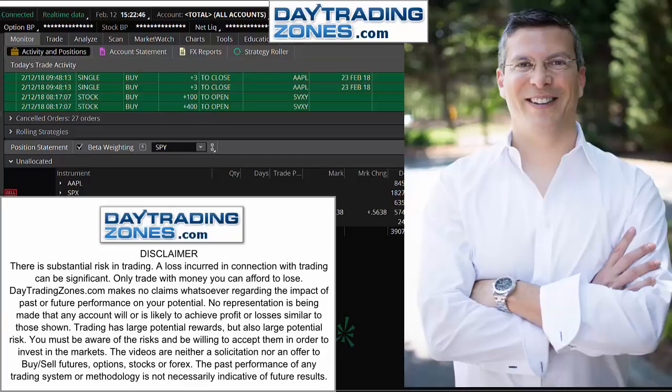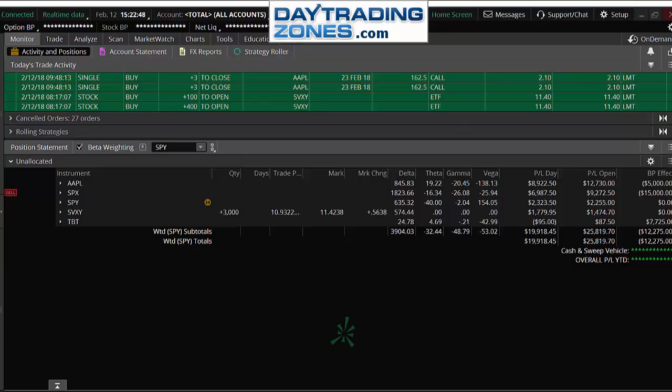Good afternoon, everyone. Hopefully everybody's doing great. It's 3:25 on Monday, February the 12th. We just started our Mastery 2018 boot camp this morning that leads to our 12-month mentorship. And what a week — the guys who came trading with us for the past two weeks in those high-end high-volatility markets, guys who were with us Friday, guys who were with us this morning.